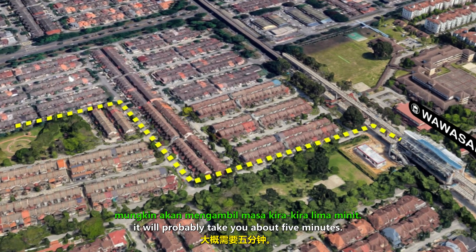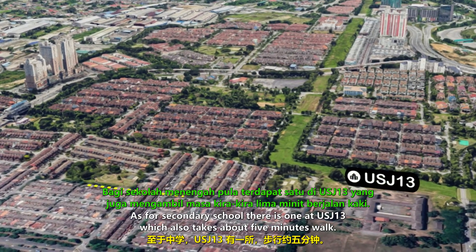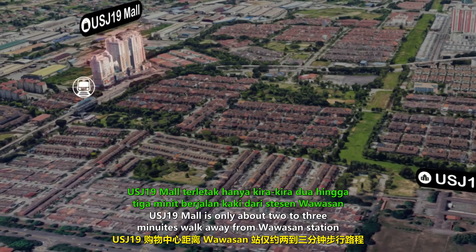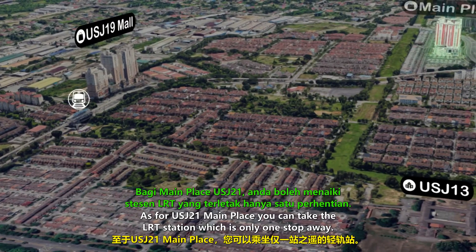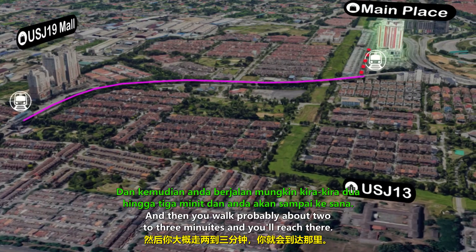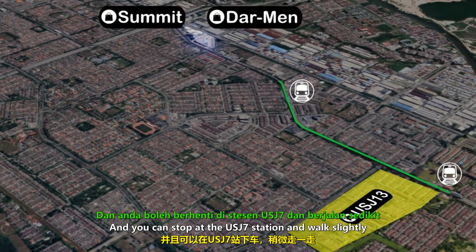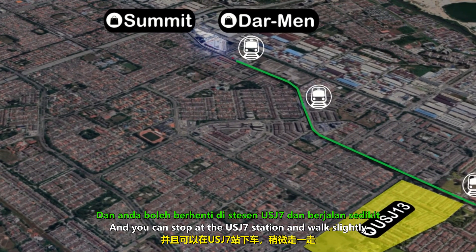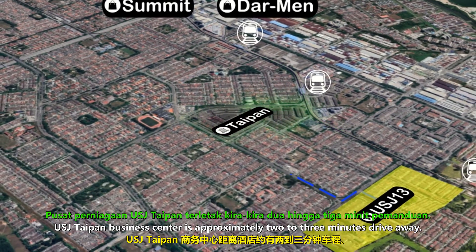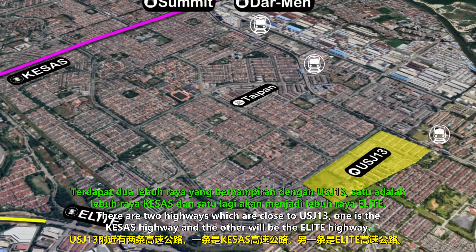If you walk to the LRT station at Wawasan, it takes about 5 minutes. Close by there is a pedestrian bridge to walk across to Wawasan primary school. The USJ 13 secondary school is also about a 5-minute walk. USJ 19 mall is about 2 to 3 minutes walk from the Wawasan station. USJ 21 Main Place is one LRT stop away, about a 2 to 3 minute walk. You can also take the LRT to Summit and AEON which is 2 stations away, and USJ Taipan Business Centre is approximately 2 to 3 minutes drive. There are two highways close by — the Kesas Highway and the Elite Highway.